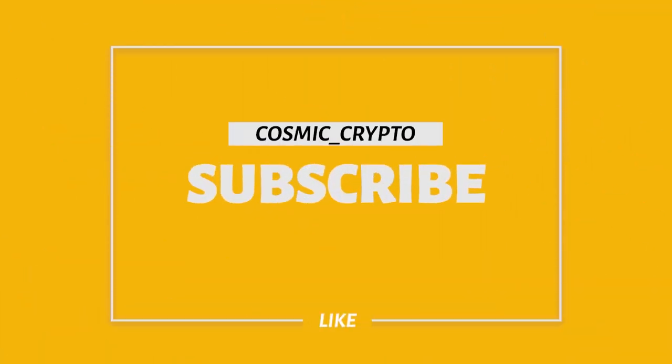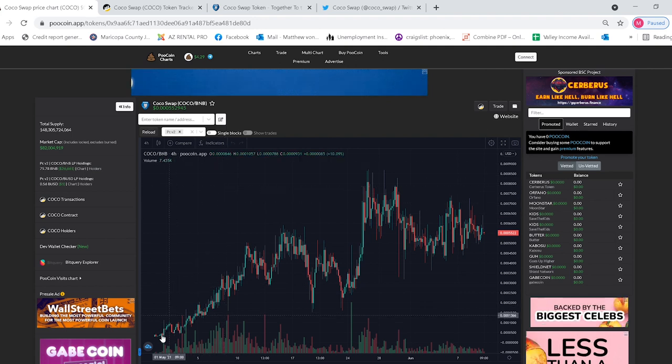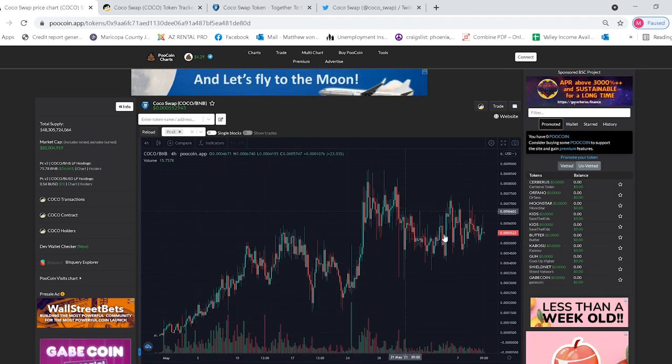Hey everyone, Cosmic Crypto Channel bringing you new tokens on the Binance Smart Chain network. Smash that subscribe button and let's get started today. Let's look at Coco Swap token — this token was launched on the Binance Smart Chain back on April 29th, and since its launch it has seen a ton of gains.